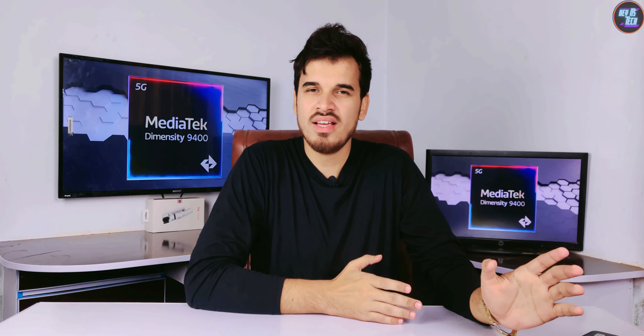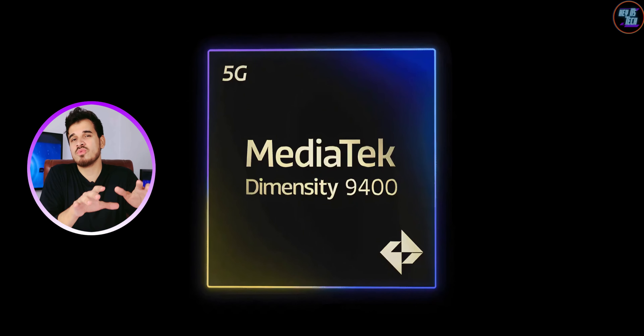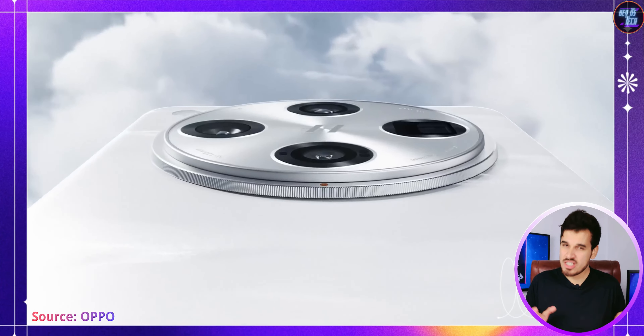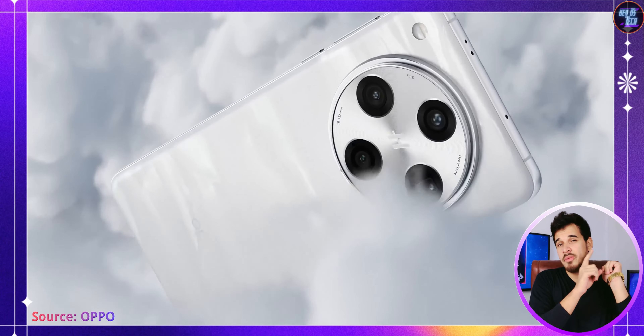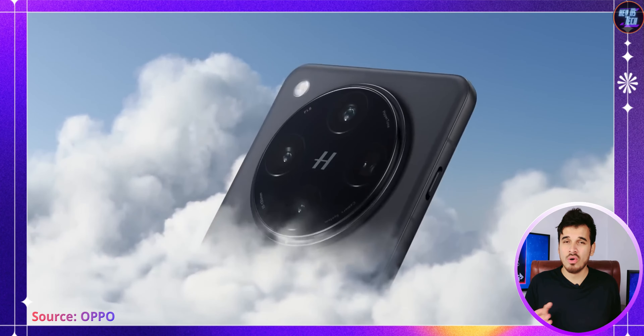If you prioritize performance, then the MediaTek Dimensity 9400's performance will make you say wow. A smartphone with this chipset is 100% recommended for gamers and performance lovers, as well as for overall users.